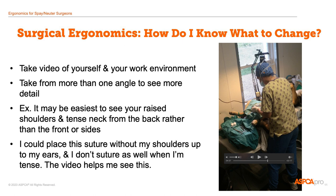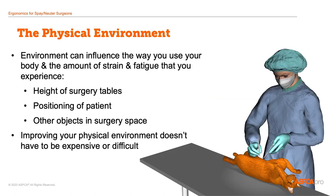You can prop a phone on a box of gloves, tape it to an IV pole, tape it to the surgery light, or use a tripod. In the picture here, I set this video up of myself from above and behind because I was having shoulder and upper back pain after surgery days. And this helped me figure out when I was tensing up so I could work on that.